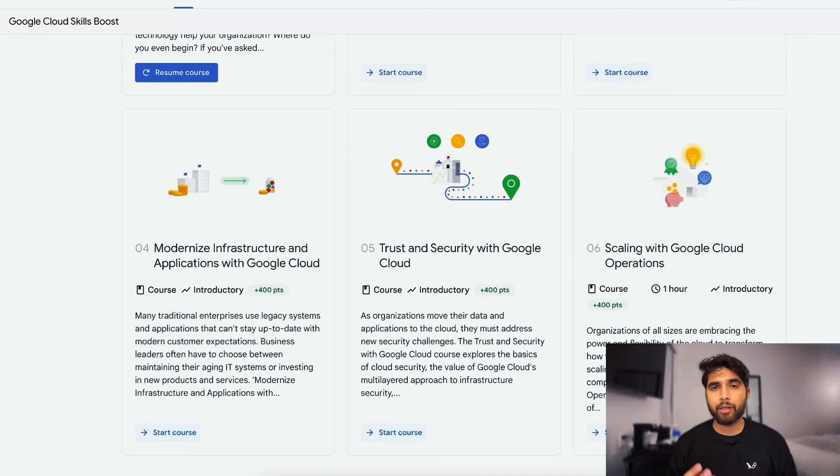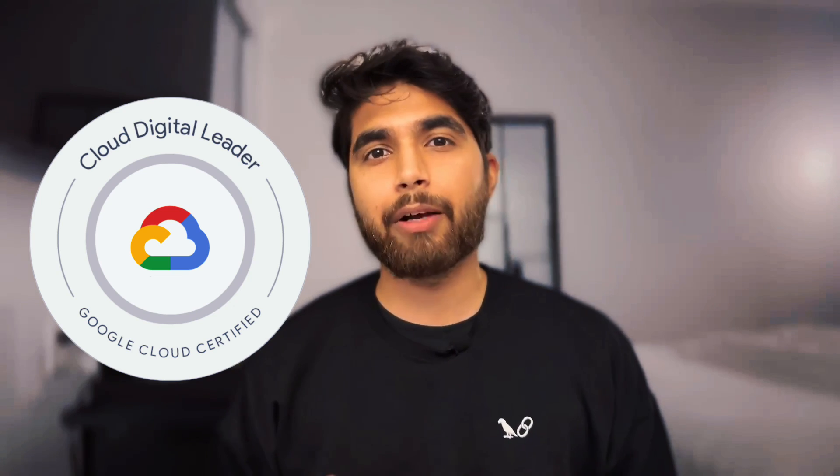Again, you need to complete four out of the six courses and email the provided email address in the community post with your public Google Cloud Skills Boost profile, and you'll receive a voucher within two days. If GCP was in your list of learning for 2024, I think this is an awesome opportunity to not only get started with GCP but also earn a certification — the CDL or Google Cloud Digital Leader. I hope you found this helpful and I'll be back with more hands-on videos once I'm done traveling. Peace.